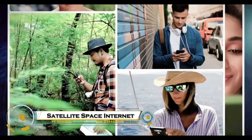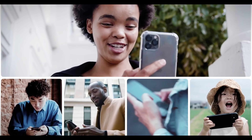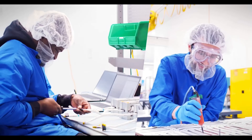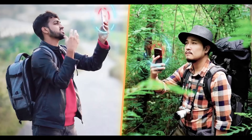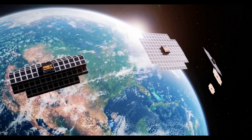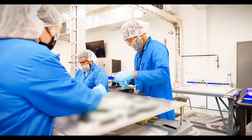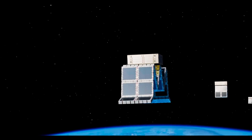A massive new satellite is revolutionizing mobile connectivity by beaming high-speed internet directly to cell phones from space, eliminating the need for ground-based cell towers. Unlike traditional satellite internet, which requires specialized dishes, this technology allows standard smartphones to connect seamlessly even in remote or rural areas. Companies like AST Space Mobile and Link Global are leading the charge, deploying large low-Earth orbit LEO satellites equipped with powerful phased array antennas to provide global coverage.